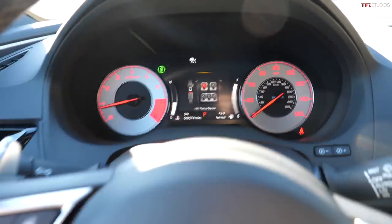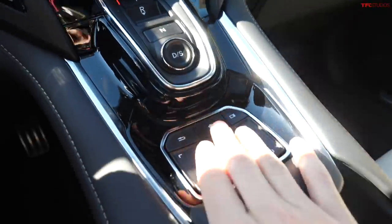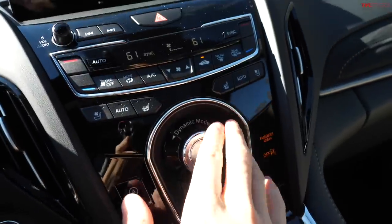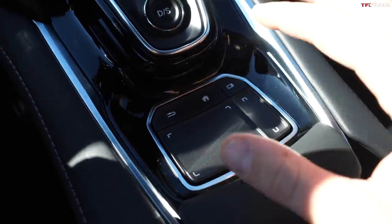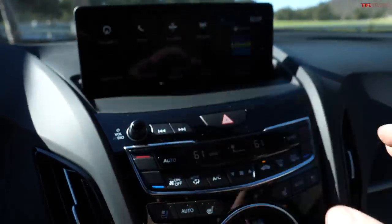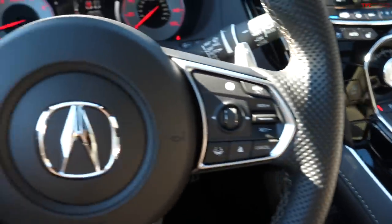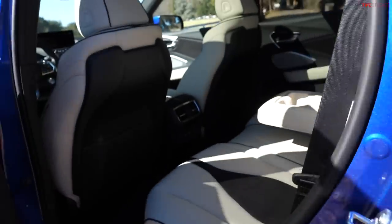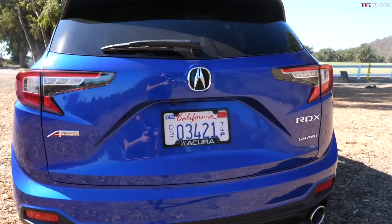Besides that, everything looks pretty similar. The cluster is much the same, steering wheel controls all look very similar, and in the middle you still have the wide screen up top, push-button transmission, drive modes, climate control, a physical volume knob, and a touchpad for interacting with the system. Cup holders are behind a sliding panel, with a spot to put your phone and a little storage. Back seat space is identical to last year, but you do have USB-C back there for rear passengers.